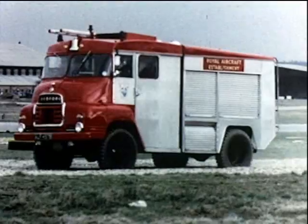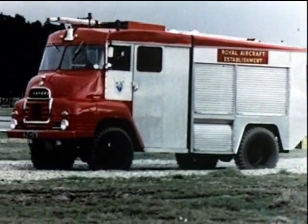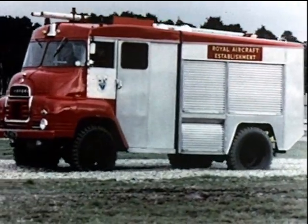The report on the accident at the beginning of the film revealed that the fire tenders took 23 minutes to reach the aircraft because of the distance and the terrain.